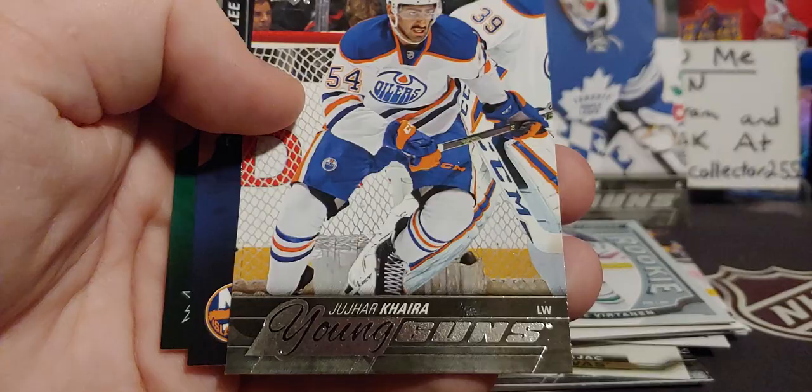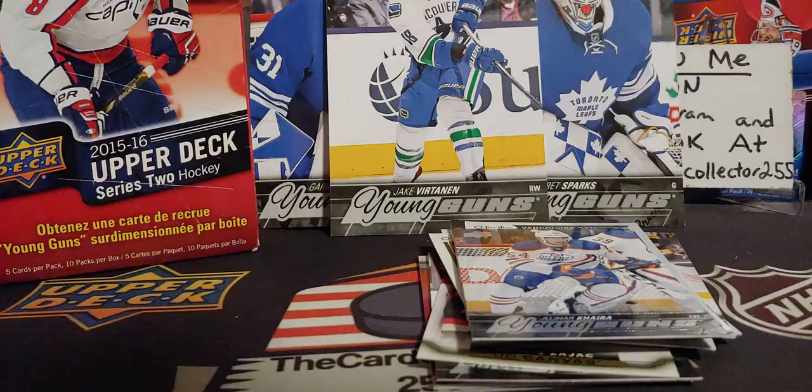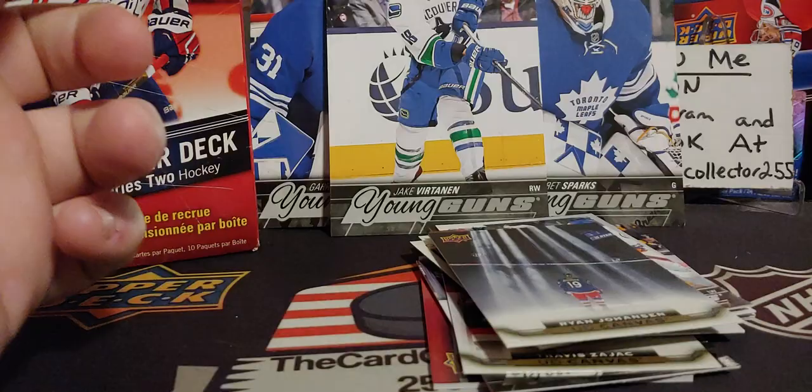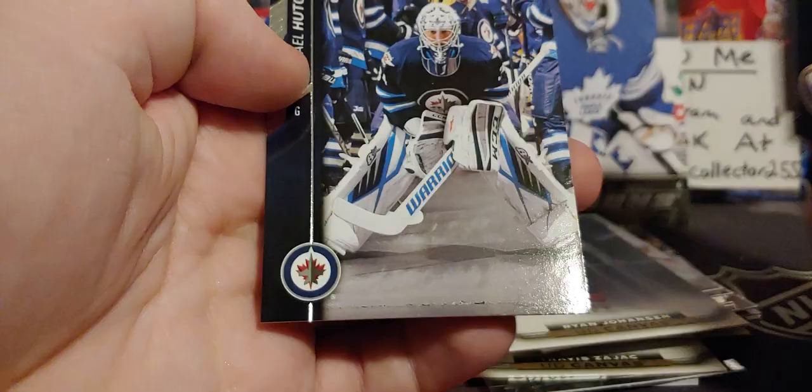We've got Dion Phaneuf and Cajera, who played for the Silver Tips — still with the Oilers. I kind of got excited when I saw it was an Oiler. It's always him or David Muzel I always pull. Ryan Johansson, Candice, Bernier. Myers, Barret Jackman, Lazar, Michael Hutchinson — anybody remember Michael Hutchinson?